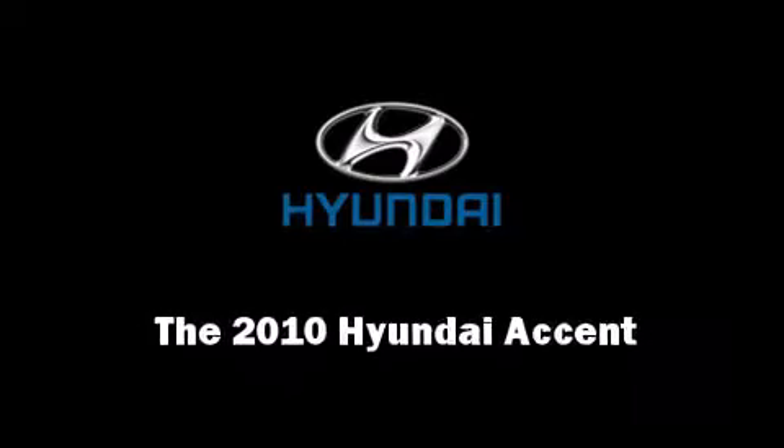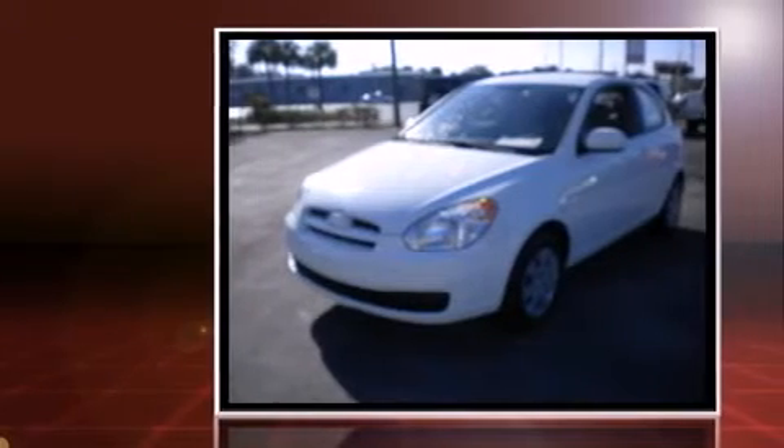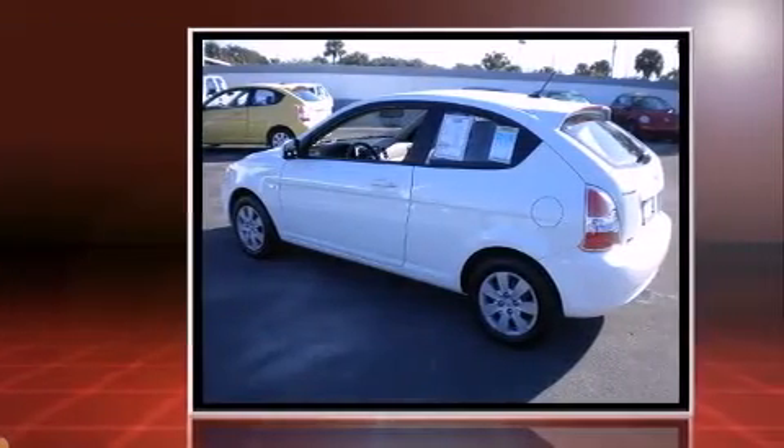Sensibility and practicality define the 2010 Hyundai Accent. With less than 20,000 miles on the odometer, this hatchback hits the mark with consumers demanding economical versatility.